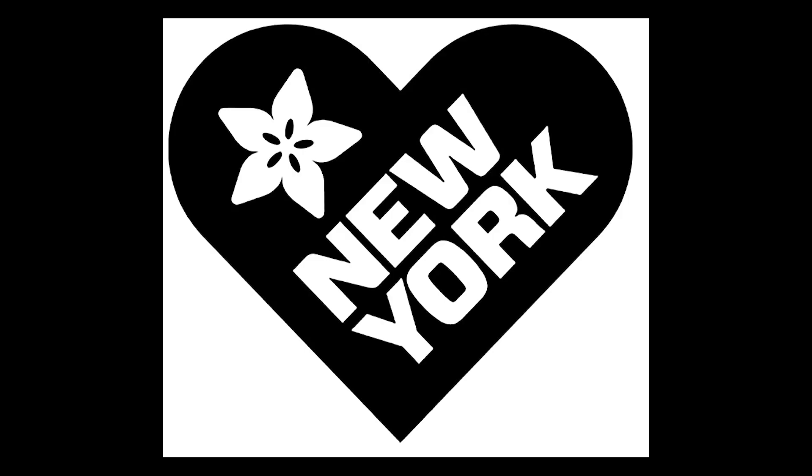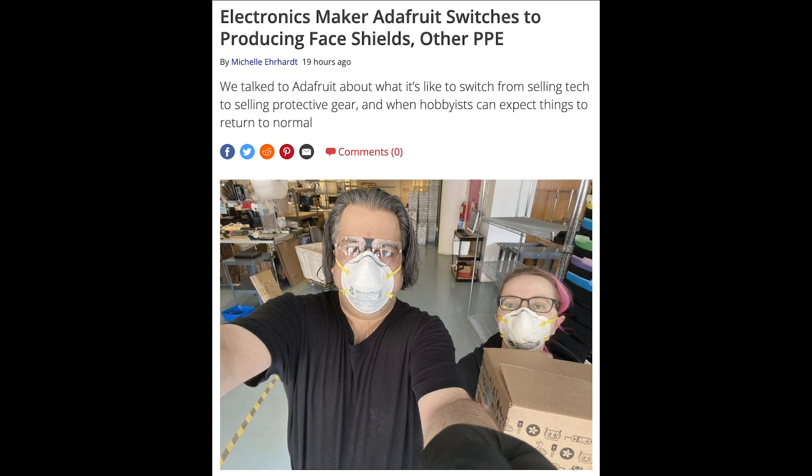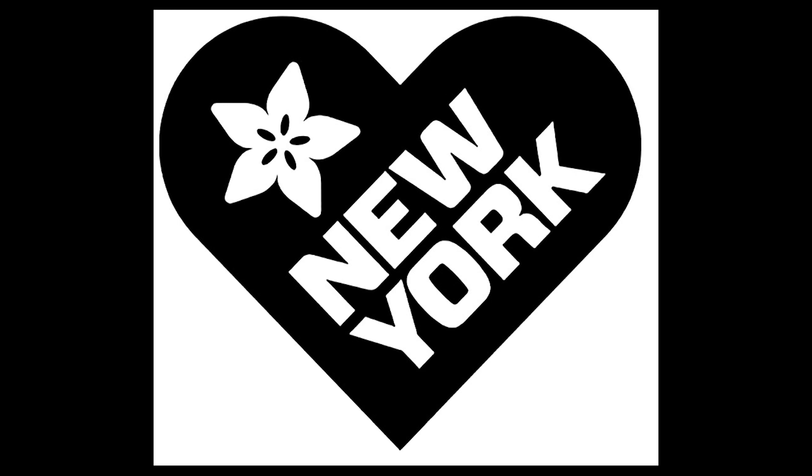Adafruit is continuing to operate as an essential business under New York City executive order to provide assistance with the COVID-19 outbreak. Most employees are working remotely, while a few are working in the Adafruit factory to help manufacture and ship desperately needed PPE to the surrounding area and beyond. This week, Adafruit was interviewed by Michelle Earhart of Tom's Hardware regarding their switch from selling electronics to selling and producing face shields and other PPE. The discussion includes changes to how Adafruit is operating, new protective gear being carried and produced, sourcing materials for production, and plans to continue carrying PPE. Check out the full article on tomshardware.com/news/adafruit-making-ppe. You can also follow photos and videos on the Adafruit blog under Adafruit Chronicles, and updates continue on social media.